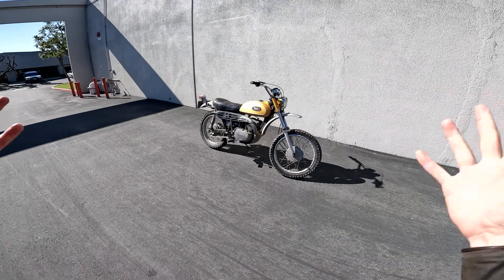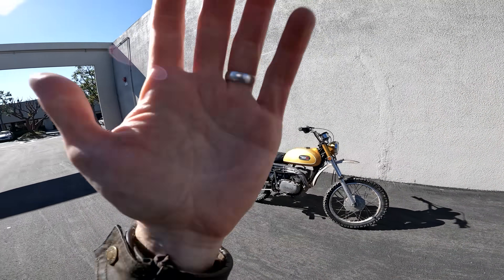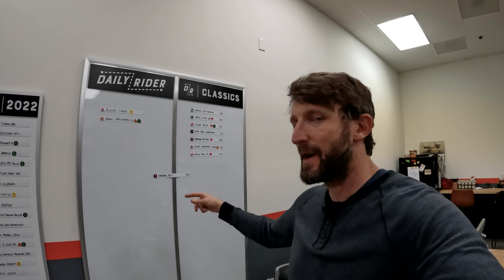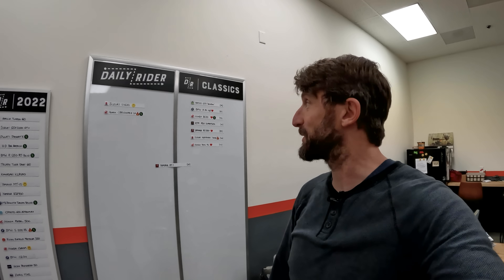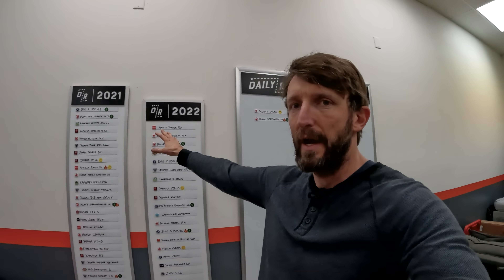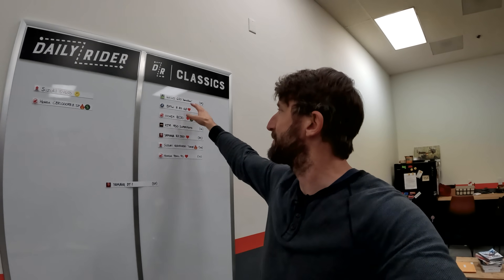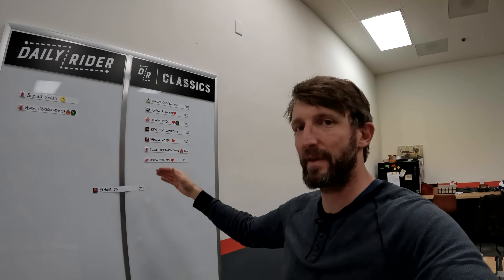Great questions — thank you so much for asking them and paying attention to Daily Rider. Let's put this sucker on the Daily Rider leaderboard. Here we are at the Daily Rider leaderboards. We can talk about that ride across Los Angeles on the Yamaha DT1 — the seminal DT1. If you're familiar with the leaderboard structure, we've got archive boards for '20, '21, and '22, and the '23 board is here. The Daily Rider Classics is where these vintage machines typically live, and that's the battleground in which the DT1 will be thrust.